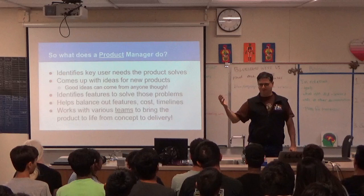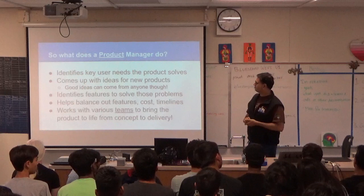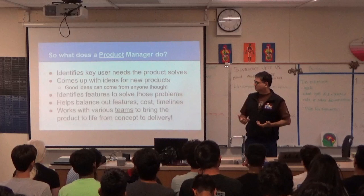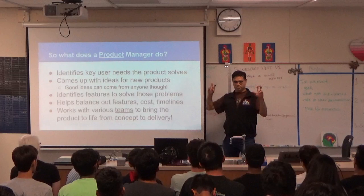Identify the key user need and ask a lot of questions. Try to distill: is there really an interesting, cool problem here that could be really impactful? In some cases we come up with ideas for new products ourselves, but anyone can have a good idea — it doesn't have to be a product manager. So you could come to us and say, what do you think about this?